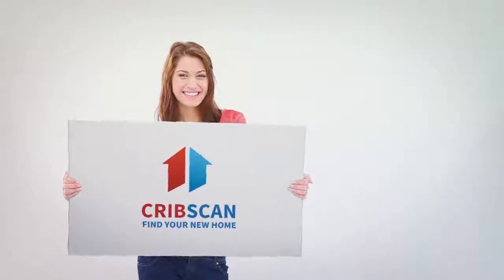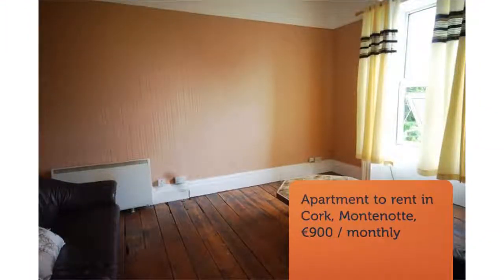Cribscan presents this beautiful rental in Cork, Ireland. First floor apartment to let in the centre, located on Wellington Road. This is a very spacious one bedroom apartment.